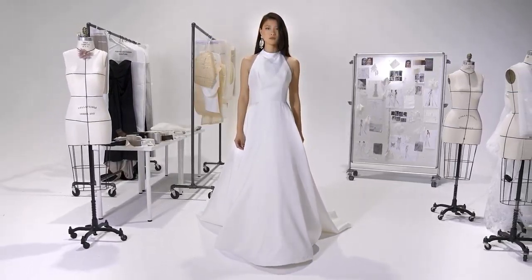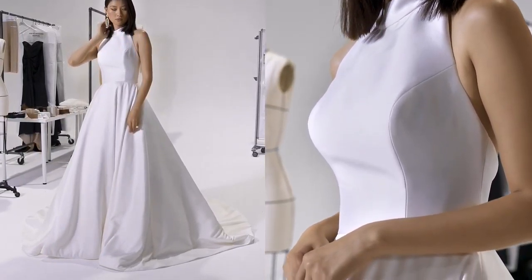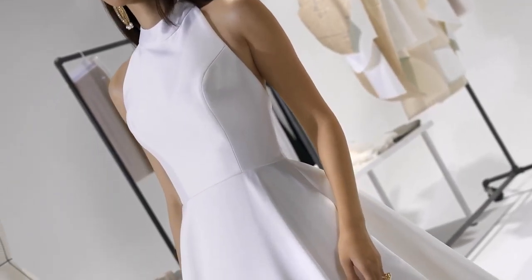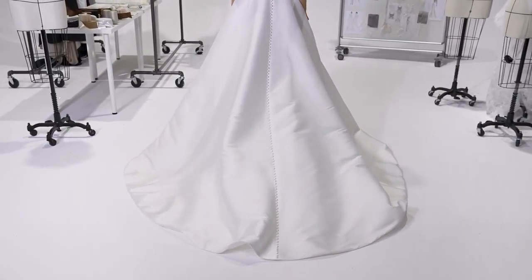Sybil, style 99223, is a striking, ultra-contemporary, clean Mikado A-line that's perfectly understated yet dramatic. Featuring a feminine halter neckline and hero hidden pockets that give way to a luxe structured skirt, with Mikado buttons to the end of the chapel-length train.